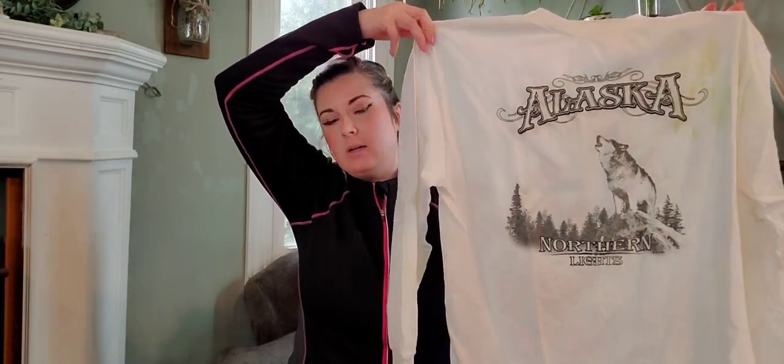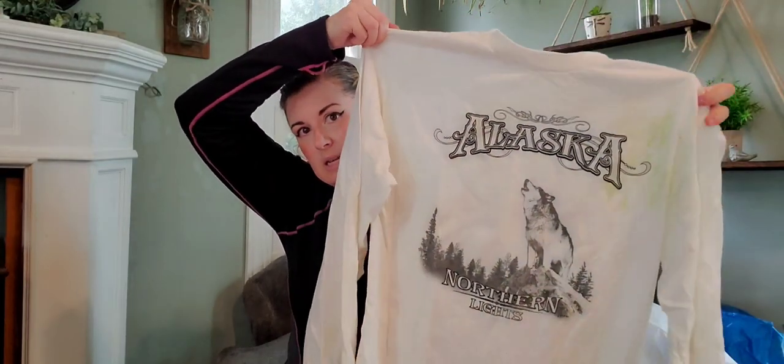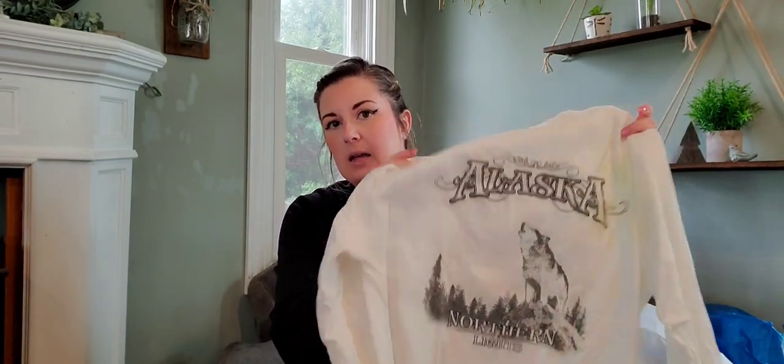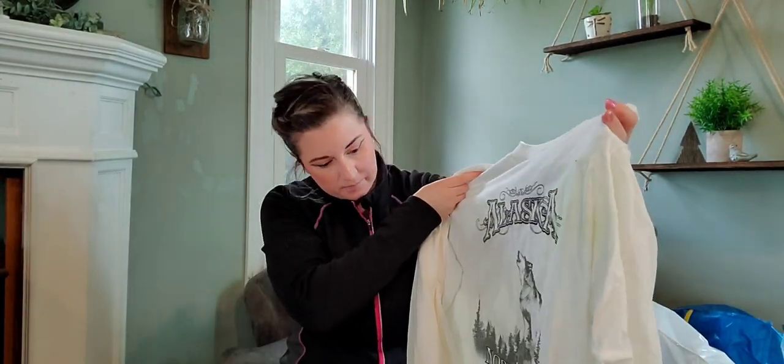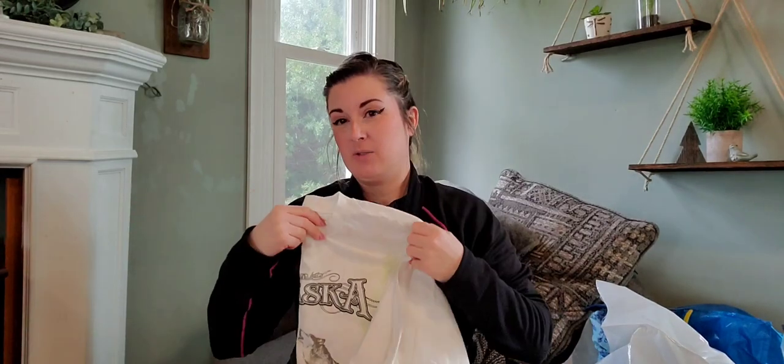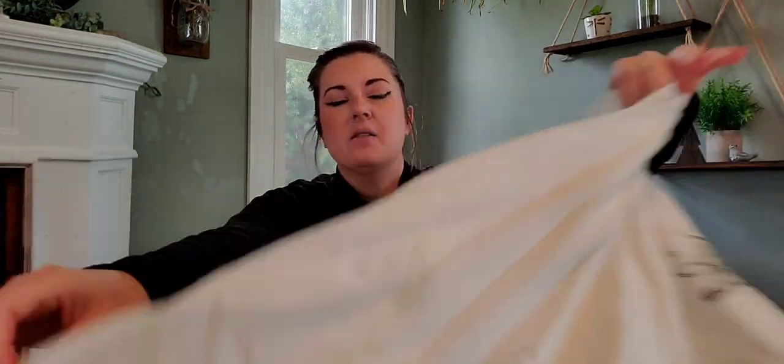This next one I need to do a little more research on, but it's a really cool Alaska wolf print shirt. I thought there was slight discoloration and figured I could give it a bleach bath since it's a screen print. But then I looked at the tag — it is color-changing, for the northern lights. So it changes with the sun or maybe body heat. I got it mainly for the print. I just love nature tees and had to grab it.